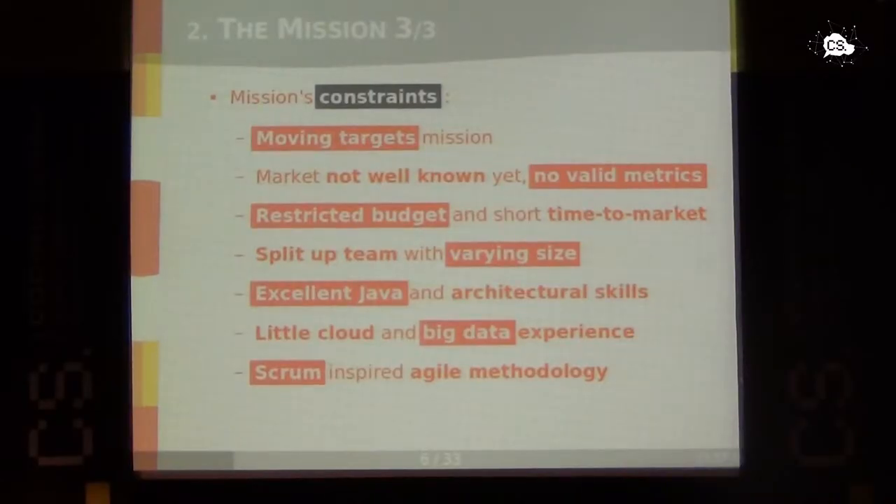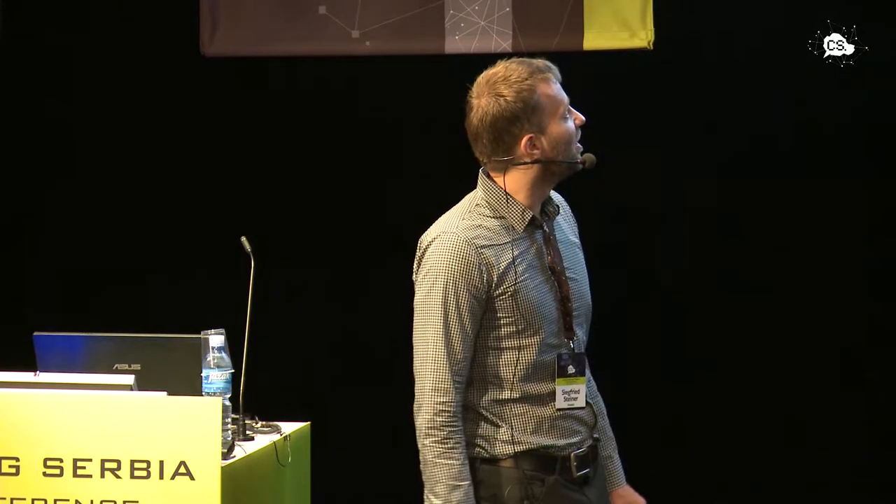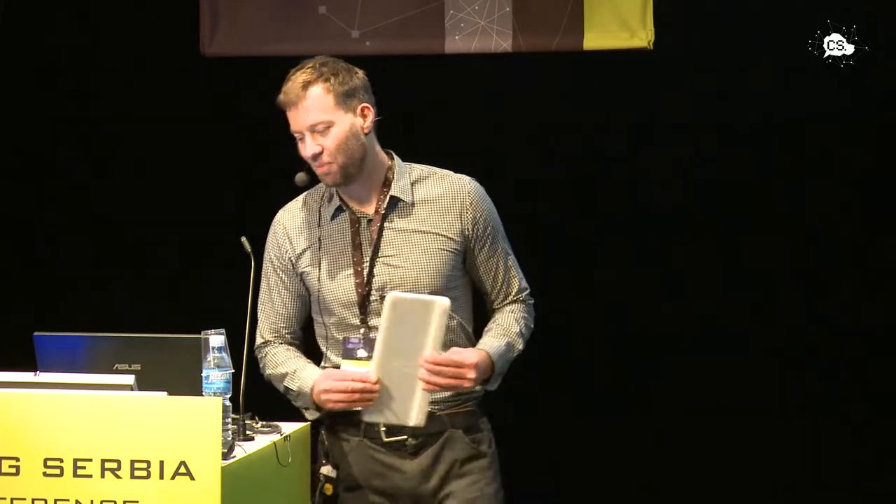We decided to use a Scrum-inspired agile process. It's inspired by Scrum, but we did not have any Scrum master — as we saw from the time and money constraints, there was no space for a dedicated Scrum master.